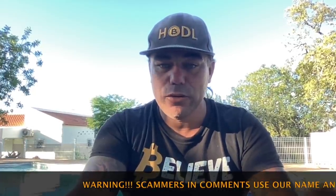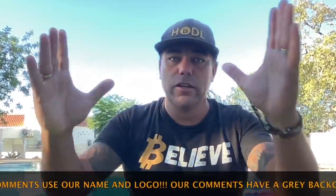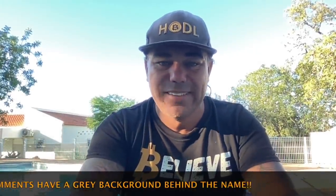Good morning, good afternoon, good evening guys, wherever you are in this beautiful world. Welcome to the Bitcoin Family YouTube channel. For the newcomers, my name is Diddy. I'm going to make a short video this morning giving you my opinion on what I see in the charts.